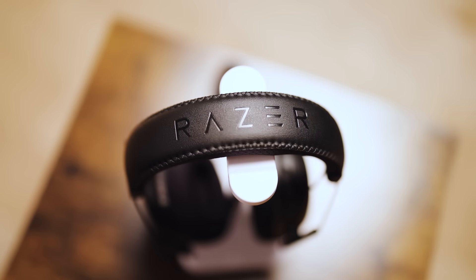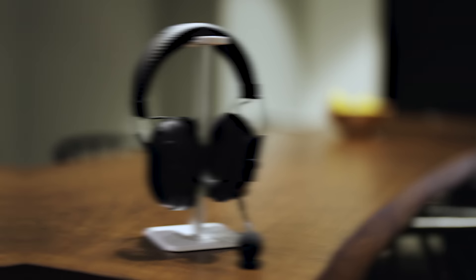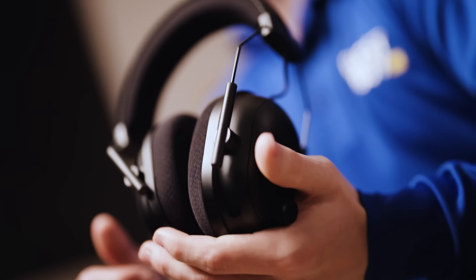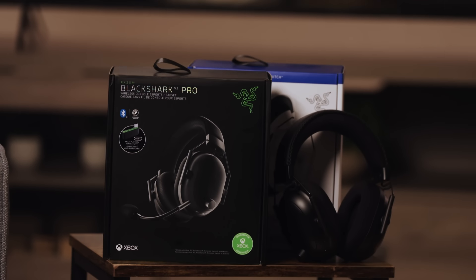Hey everyone, I'm Nick, and today I have the next big thing for my competitive gamers out there with the Razer BlackShark V2 Pro wireless gaming headset for PlayStation and for Xbox. A few of my favorite features involve the overall durable build of the headset, the amazing audio features this thing has to offer, and the awesome audio technology built in. This will definitely be my main headset moving forward. Let's jump in.